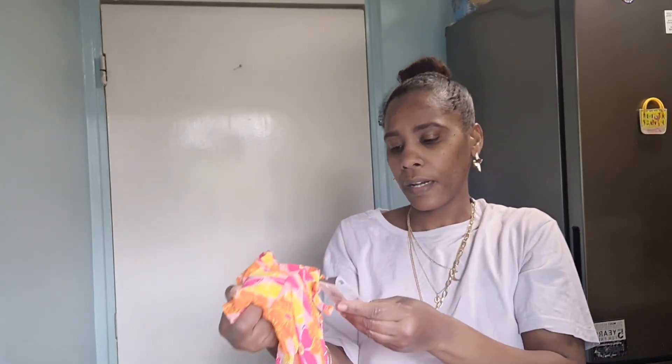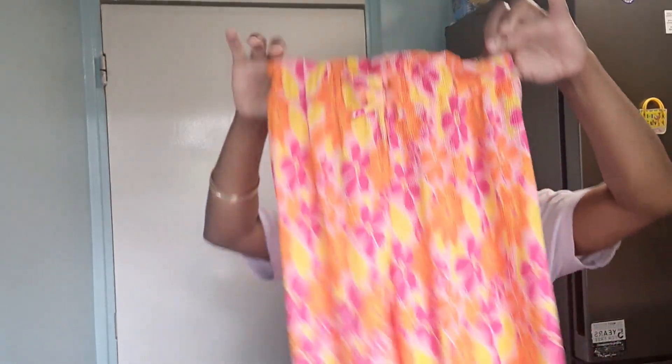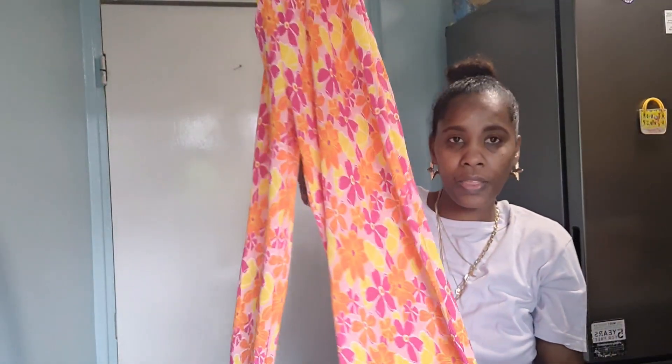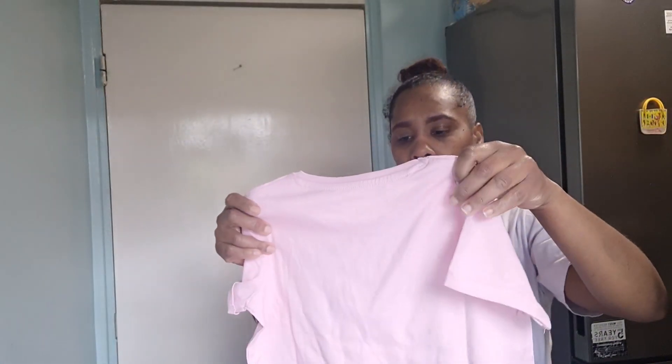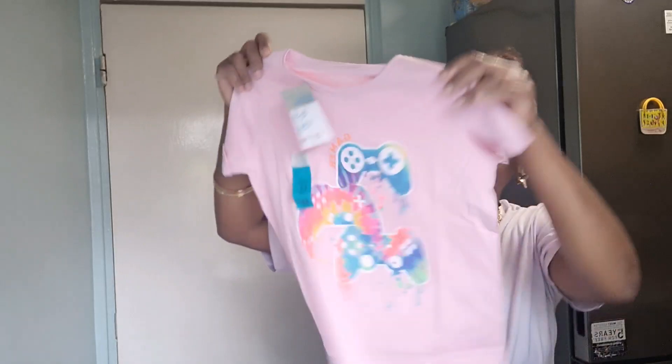The fourth thing I got is these pants for age eight to nine years old — they were £7 and they're for my eldest daughter Abina. She loves pants like this and they'll be lovely during the summer months. I also got this top from off the clearance table — it's so nice and it will work lovely with those pants.